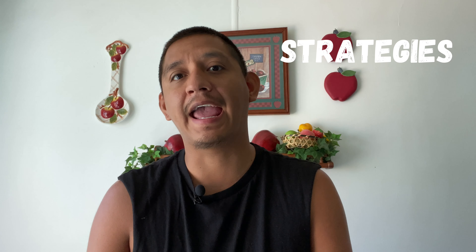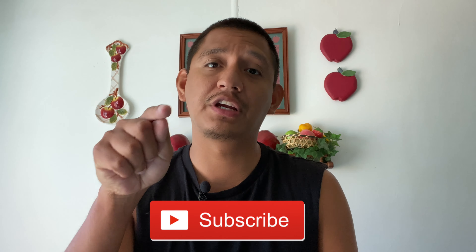What's up guys, my name is Ivan Valdovinos and on this channel I provide tips, tricks, advice, and strategies for your graduate school applications. So if you are new here, consider subscribing.